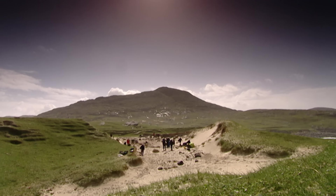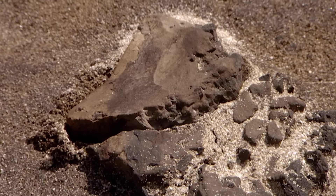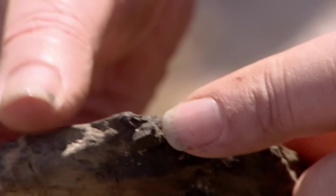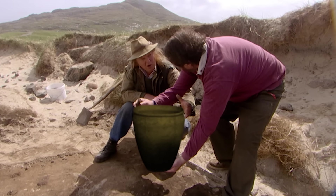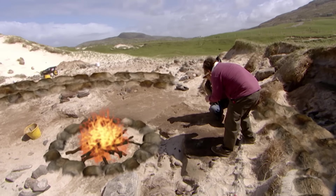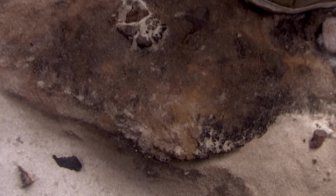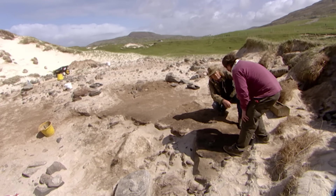Phil reckons he's found the answer to the roundhouse's age. There's a large shard of pottery literally lying on the floor — a cooking vessel with bits of rock temper, locally produced from local clay. You can see the sooting on the outside from the peat fire, so it actually sat in the fire itself. The main central cooking hearth would have been right in the middle of the house, and there are masses of charcoal at the edge of the trench — that's the edge of the fire.